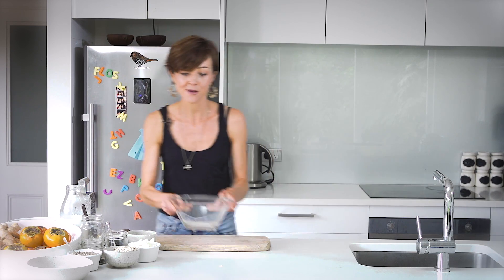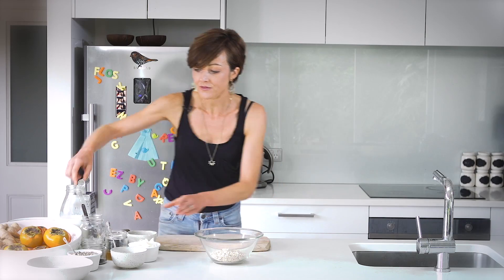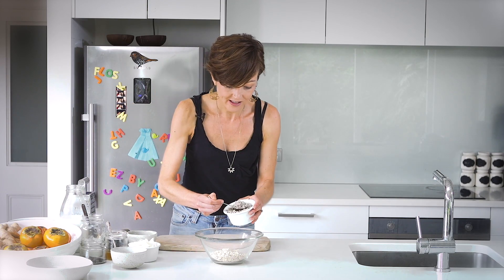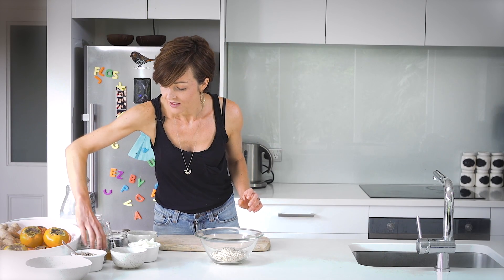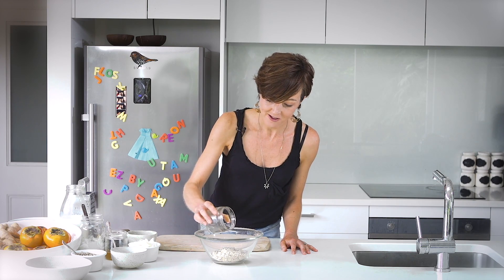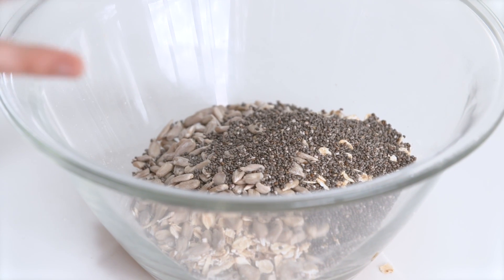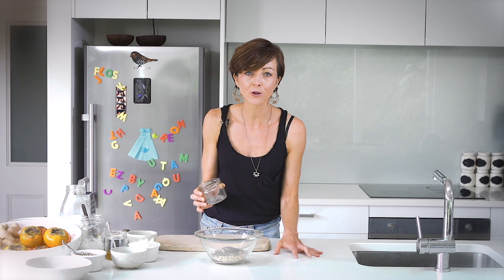Today I'm making a persimmon bircher. Bircher is a really versatile breakfast — you can top it with any fruit, but it goes especially well with Rob's sweet persimmons and the ginger juice I'm going to put with it. I'm going to take some oats, followed by a few tablespoons of sunflower seeds. Then this is a really important part of the bircher — chia seeds. You can use black or white chia seeds. I've got a couple of tablespoons in there, and once they absorb water they're going to make it come together and almost become a little porridge-like.